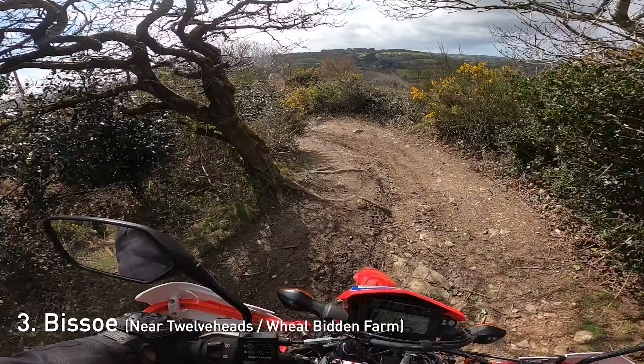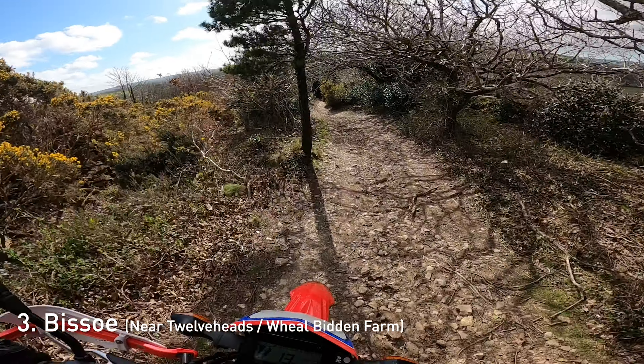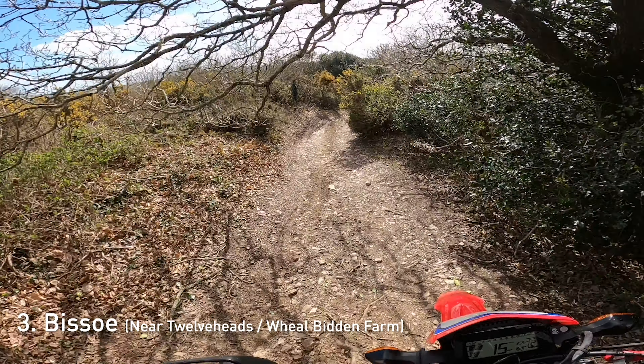Then you go downhill in a nice S-bend shape near a couple of properties, so don't be too loud or too fast near the properties obviously.